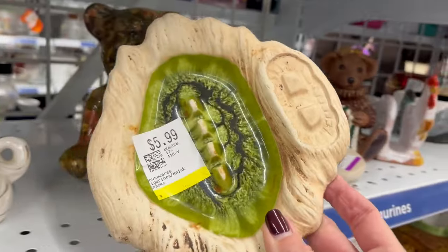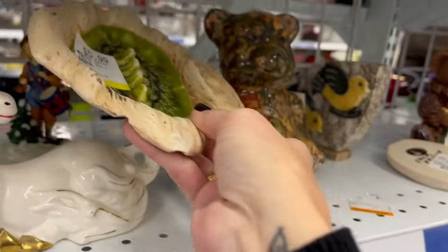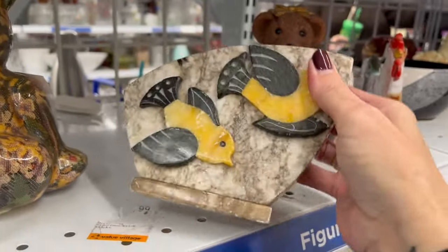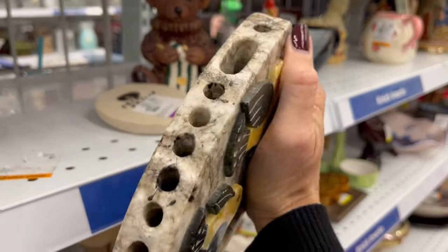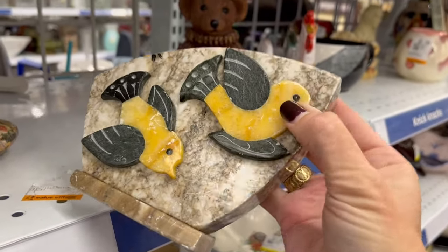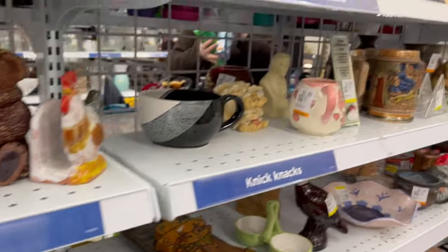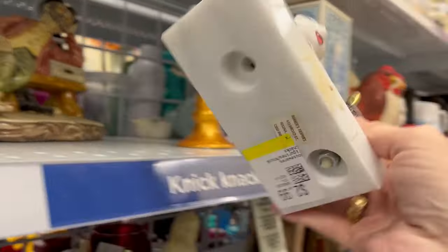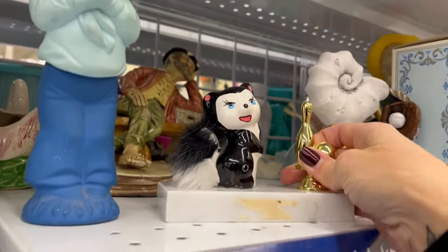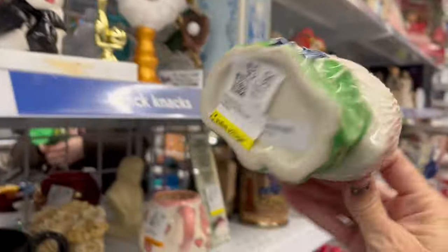This looks like Treasure Craft — it's got quite a bit of wear on it, $6 for that. There's a pencil holder for $5.99, but it's got some chipping on it. Oh look, do we have any other skunk on a bowling trophy? And we've got another flamingo planter for $6.